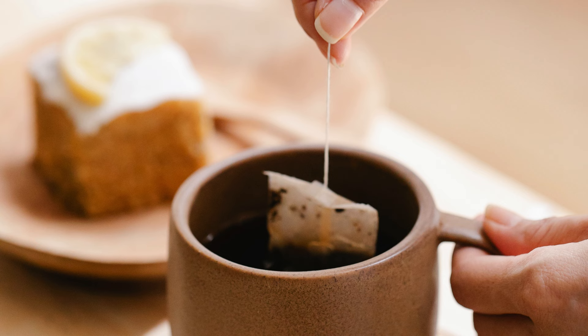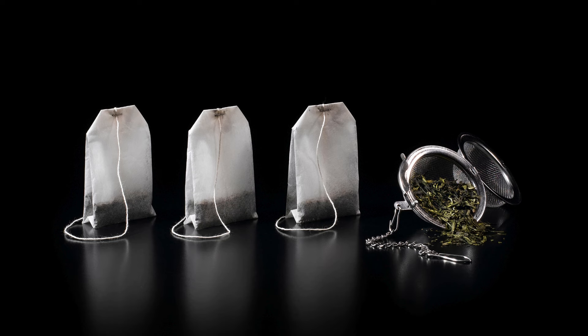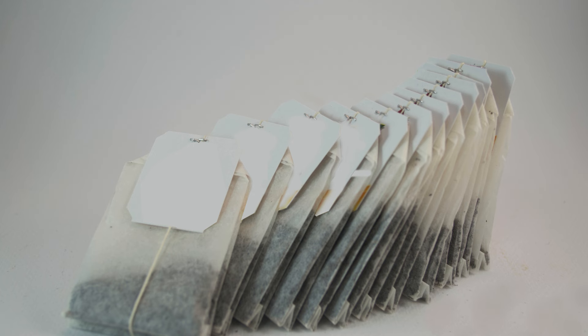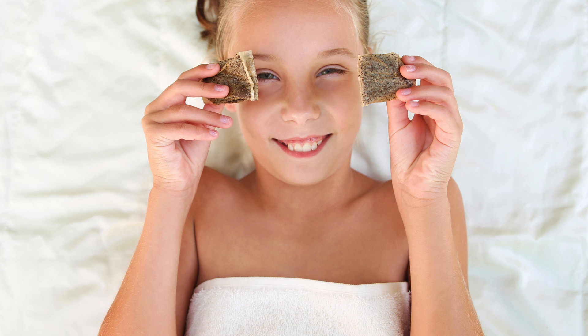These aren't just for your morning cup of tea. Tea bags, especially those containing caffeine, can actually work wonders on under-eye bags. Caffeine is a vasoconstrictor, meaning it helps to constrict blood vessels, which can be really helpful in reducing puffiness and inflammation. So after you've enjoyed your cup of tea, don't throw away those tea bags — instead, pop them in the fridge for a bit to cool down.